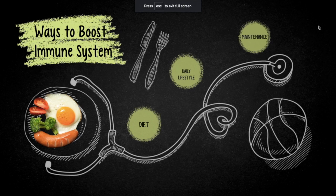My presentation is on ways to boost the immune system with day-to-day tasks that we can do. I broke them down into three categories, including diet, daily lifestyle, and maintenance habits that we can all take part of.